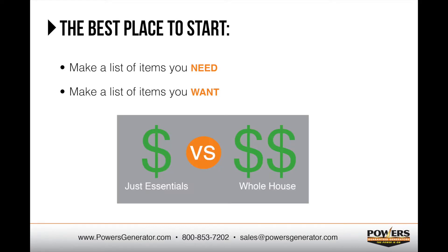Many people we speak with want to compare the cost of supporting just the most important things to what it would cost to support the entire home. Having this list of needs versus wants will be very helpful when it comes time for a representative to visit your home and make a recommendation for each scenario.